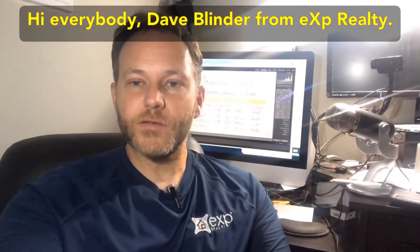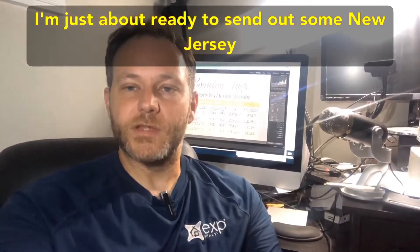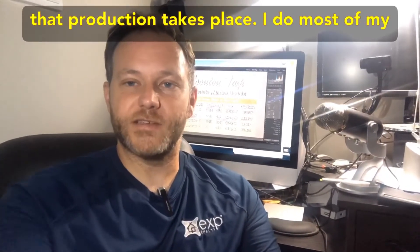Hi everybody, Dave Blinder from EXP Realty, and I'm just about ready to send out some New Jersey real estate market update postcards. I want to give you a behind-the-scenes look at how that production takes place.